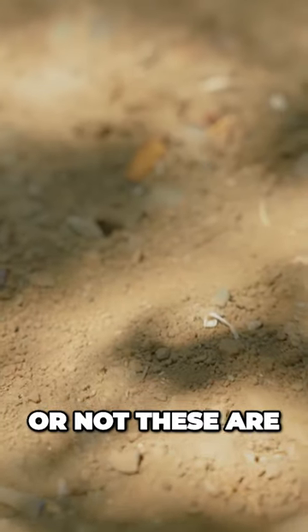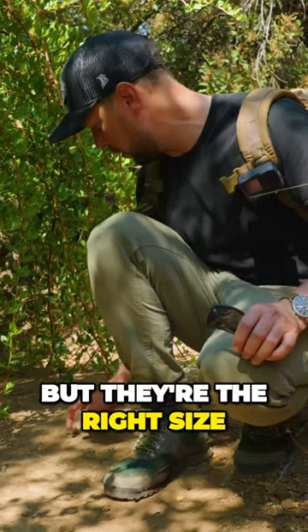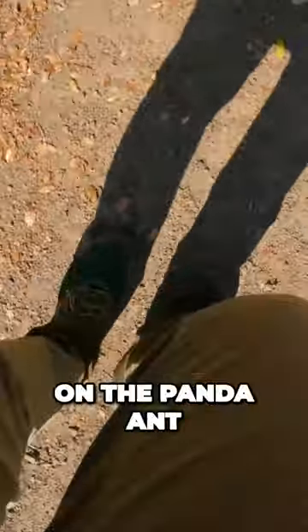I can't say whether or not these are definitively panda ant burrows, but they're the right size and right shape and in the right place. Finally feels like we're starting to close in on the panda ant.